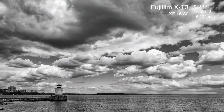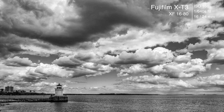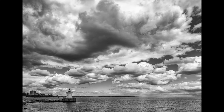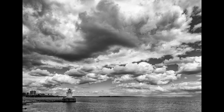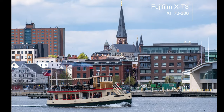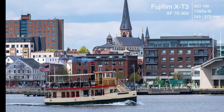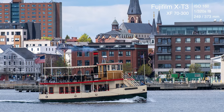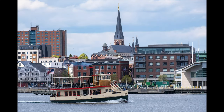The next place we headed out to was Bug Light in South Portland. What an incredible place this is — it's got a beautiful little park there, Bug Light Park. The clouds were just rolling over us and I knew right away I had to make a black and white of this, and it came out amazing. Then we saw the ferries going by and were able to make Bug Light frame the ferries. We also had a tourist boat going by the harbor and I wanted to make sure I got the cathedral of the Catholic Church behind it. The shots of Bug Light were all made with the 16-80, and the tourist boat shot was made with the 70-300.